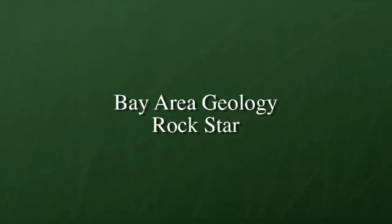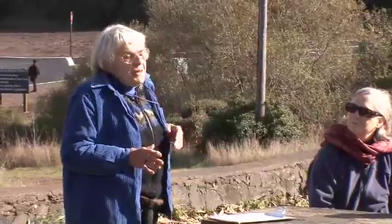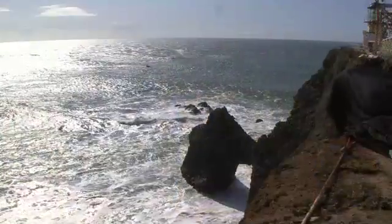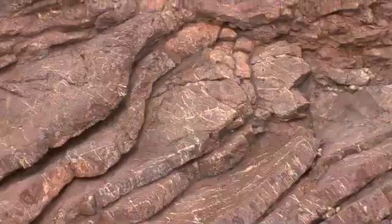Today we are going to see one of the world-class geologic sites. Geologists come from all over the world to see these rocks and these exposures, thanks to the Park Service, thanks to nature, thanks to the Golden Gate and the ocean. These rocks are truly world famous — they go by the collective name of Franciscan.